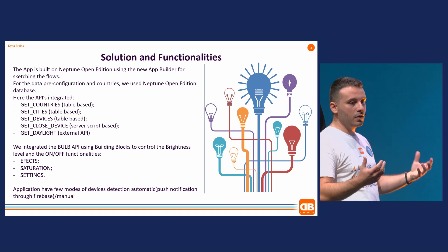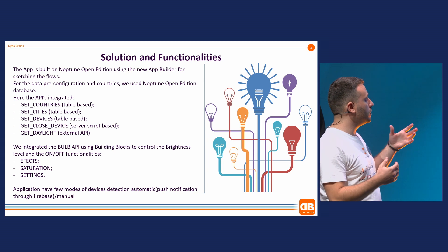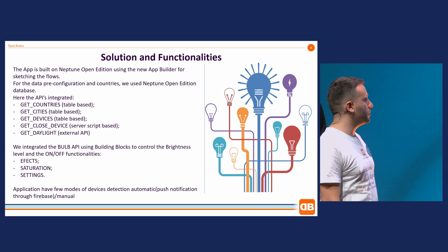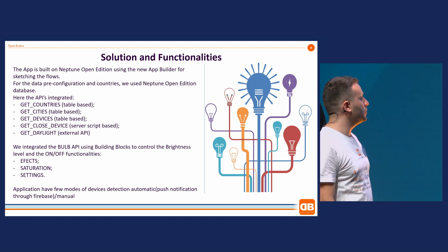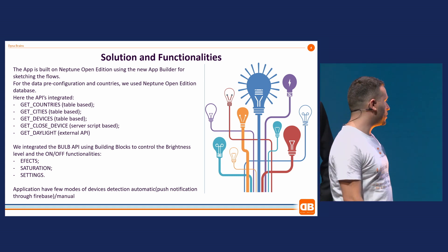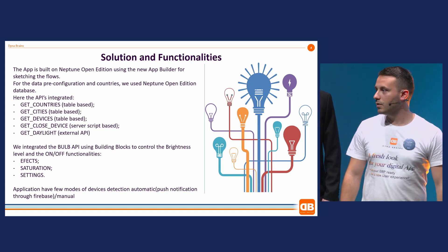For the application, when we started thinking we made the sketching and prototype in the new Neptune application builder. Once we concluded it was a good idea, we moved to the application designer that is well known and continued to develop the application. That was mainly the solution.